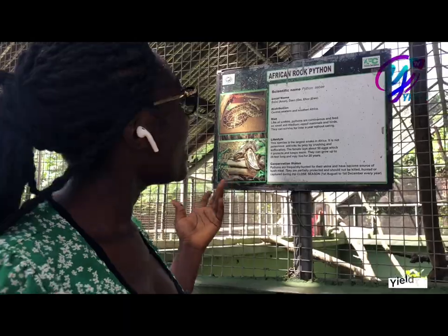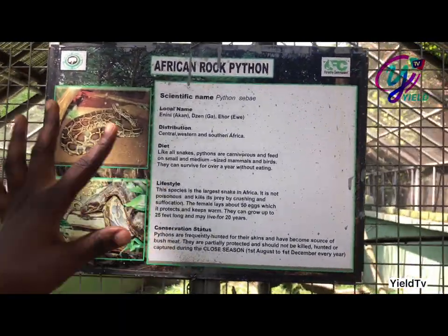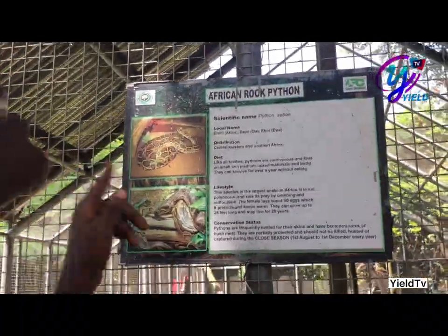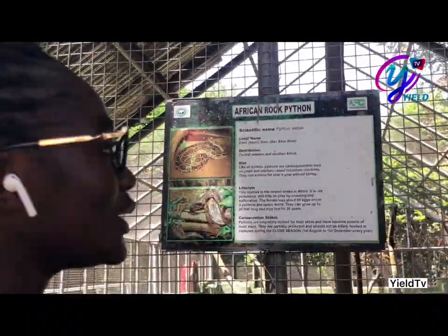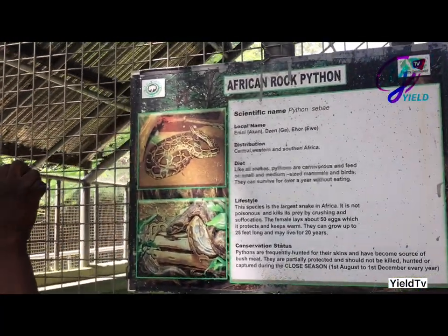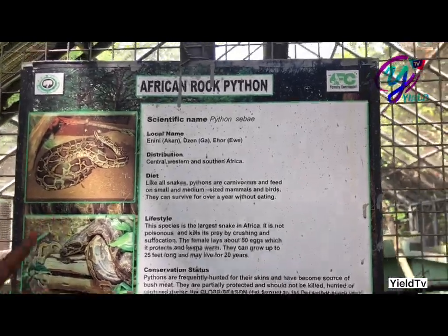We're actually having fun, because it's been years since we came here. And this is the African Rock Python. It's actually been fun here, I must say. The local name is Anini or something like that.